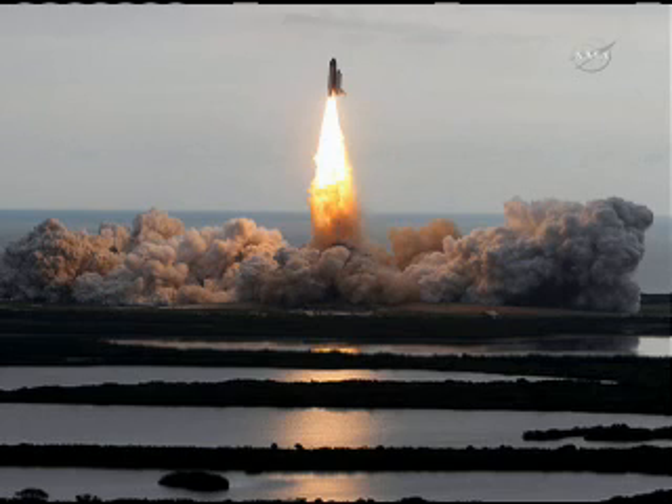The liftoff in the space shuttle is very violent. Each of the solids put out 3 million pounds of thrust. Together with the main engines, you've got 7 million pounds total in the first two minutes. You can hardly see the instruments — we were vibrating so violently.